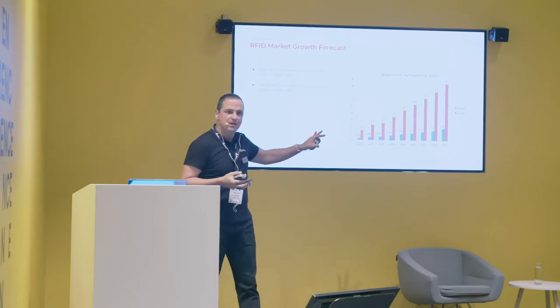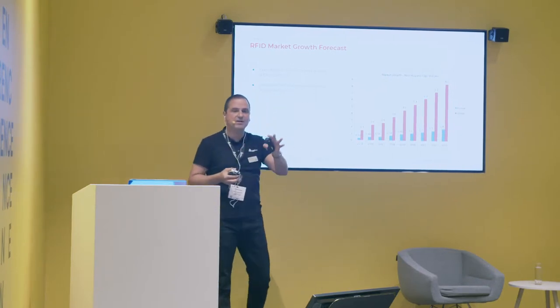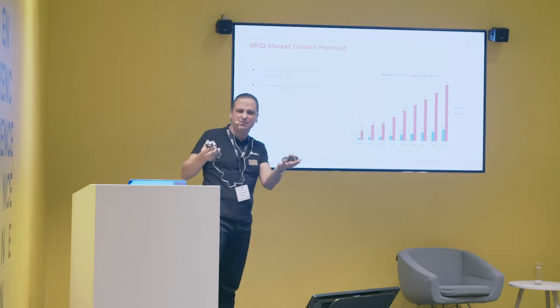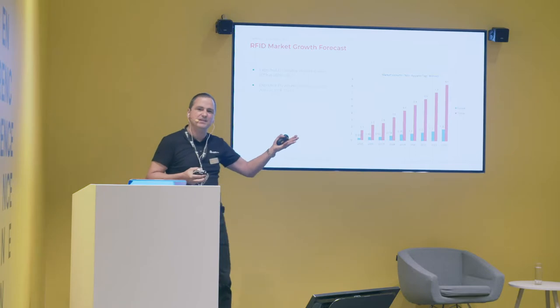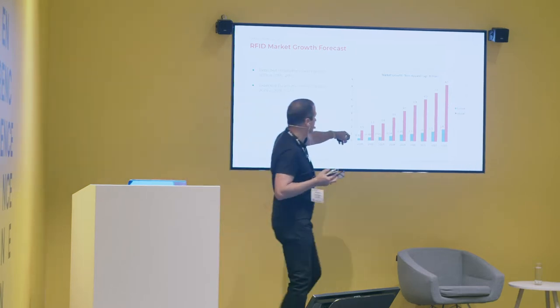A bit of picture on the market today and expected growth. This year we expect growth of around 30% — that's what has happened the last five years with this technology. This is excluding apparel because apparel is the fastest-growing market, but it probably has a very specific business model that may not be addressable for you. The apparel market is about 60–70% of the total market, so the rest represents something between 30–40%. These figures are in billions of tags.